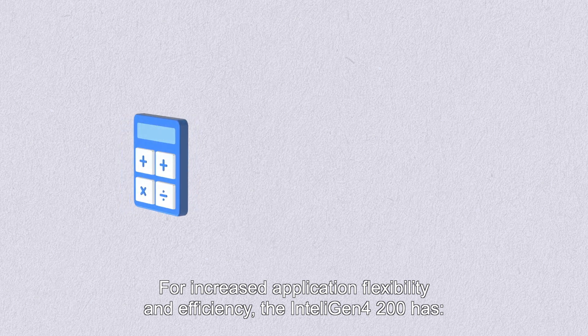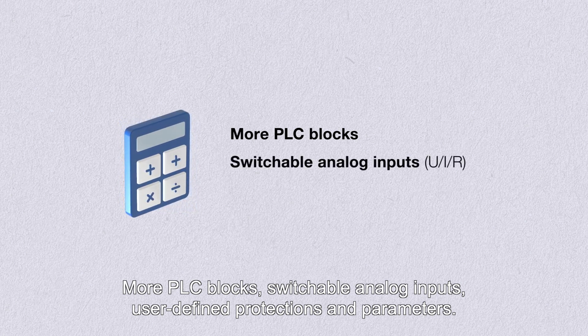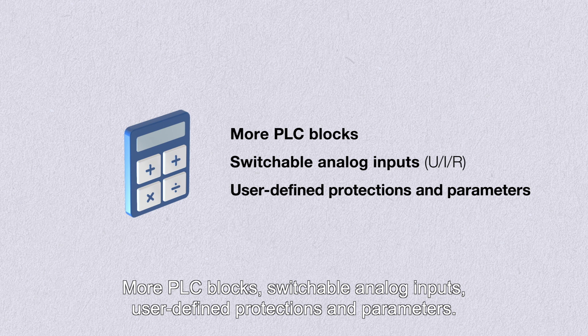the IntelliGen 4 200 has more PLC blocks, switchable analog inputs, and user-defined protections and parameters.